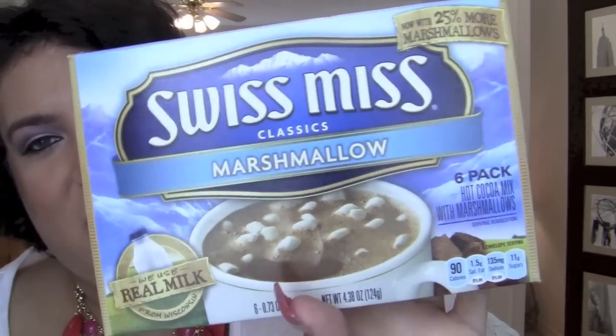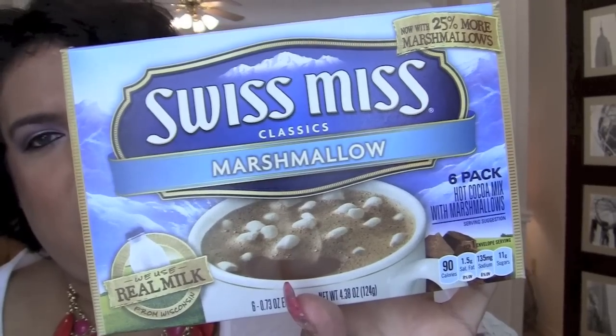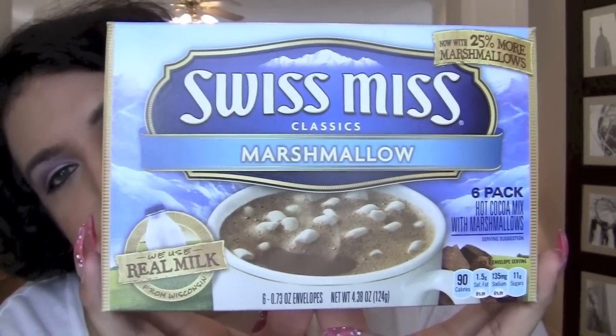My Swiss Miss marshmallow hot chocolate — I'm obsessed. You can get this everywhere: Target, Walmart, maybe even the drugstore. It comes in a six-pack with little mini marshmallows. It says they use real milk, but I've got my tablets for that. Almost every day I have a hot chocolate — it's my splurge for the day.